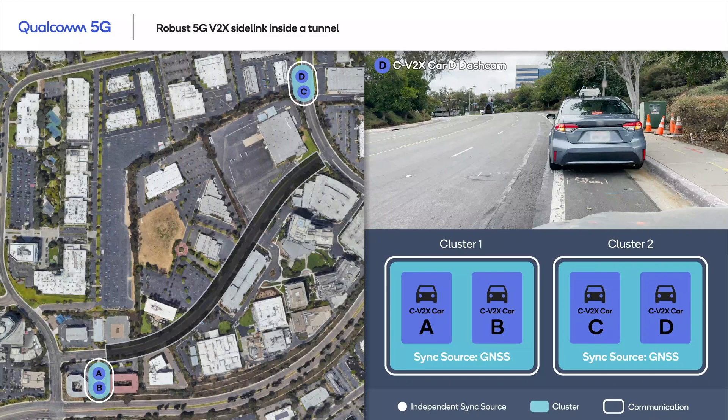In this demo, we have two clusters of vehicles. Each cluster has two test vehicles, making up four vehicles in total. The two vehicle clusters approach each other from opposite directions and enter a tunnel where they lose GNSS coverage. Here on the left panel of this video, you will see an overhead map tracking our vehicles during the demo. On the top right panel, we show the dashboard view from the rear vehicle following the lead car for one of the clusters.